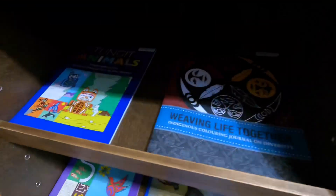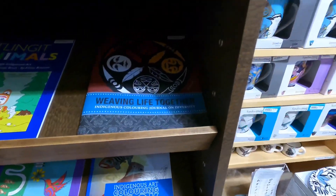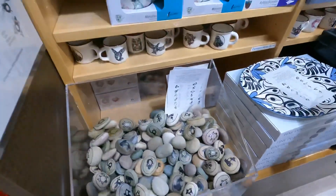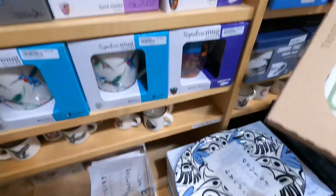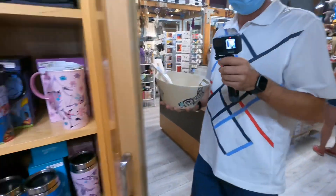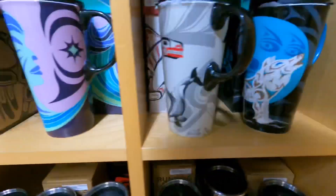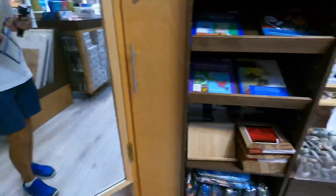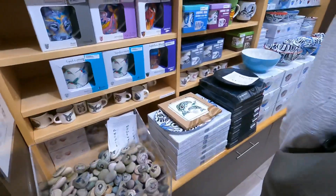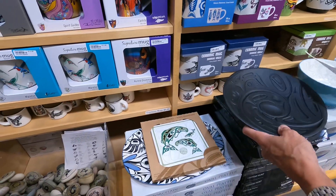Nice mugs. We've got a coloring box, and stones, fleets.